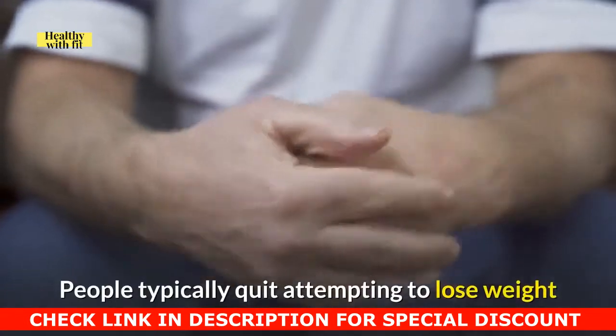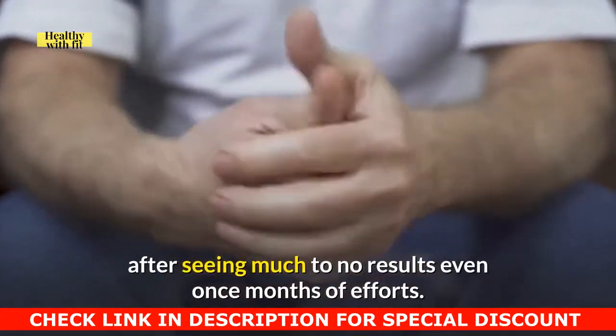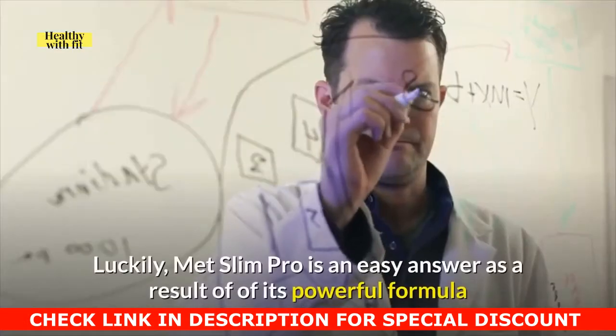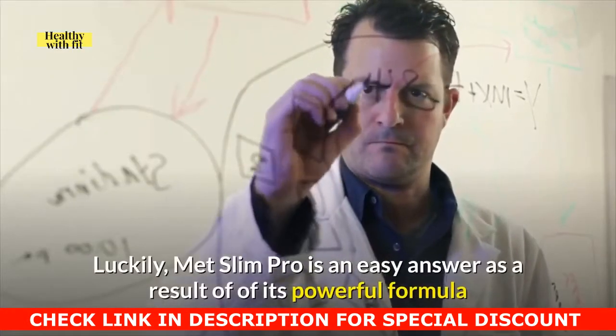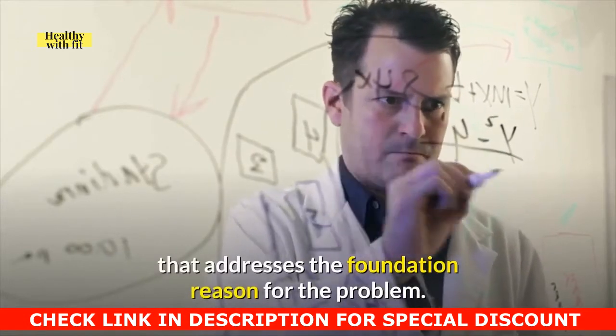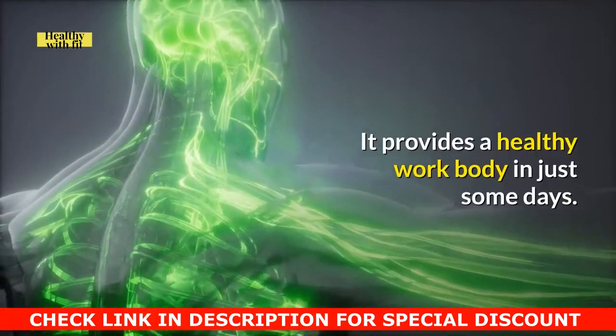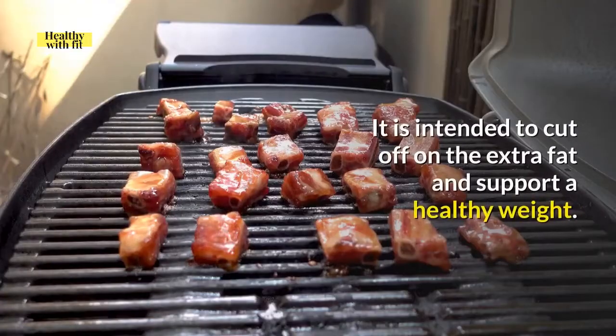People typically quit attempting to lose weight after seeing little to no results even after months of efforts. Luckily, Metslim Pro is an easy answer due to its powerful formula that addresses the root cause of the problem. It provides a healthy body in just some days. It is intended to cut off the extra fat and support a healthy weight.